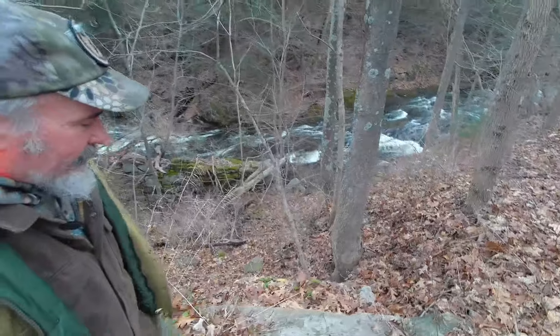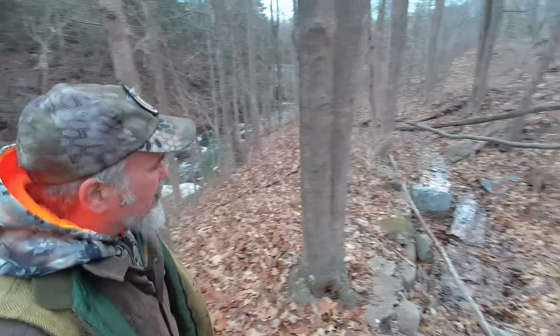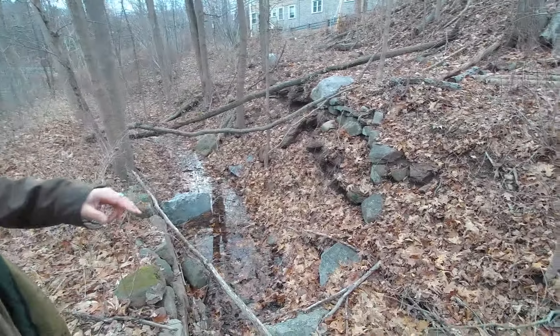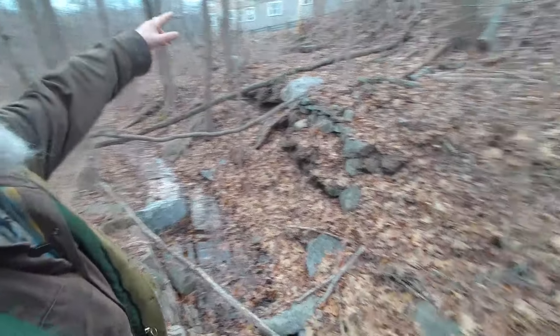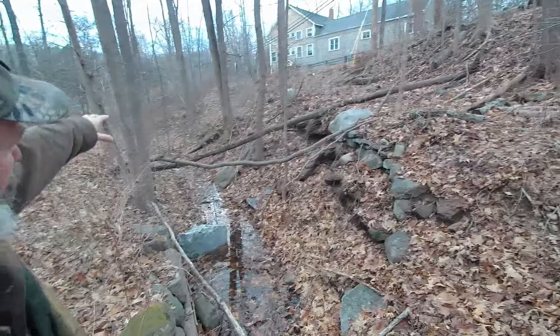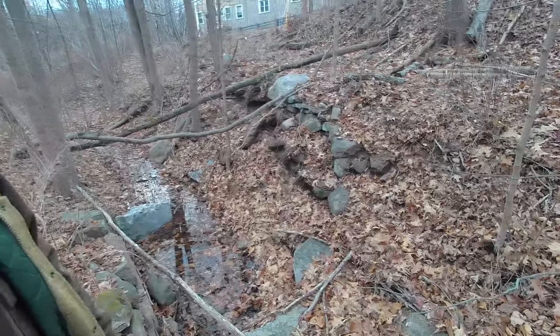They didn't really take a lot of pictures of the workings of these mills — I think they just looked at them as, eh, it's a mill. You can see here is the canal, and it's coming from the other side of what would have been a storehouse right there. Water comes through there and then down through here, powering the mill.